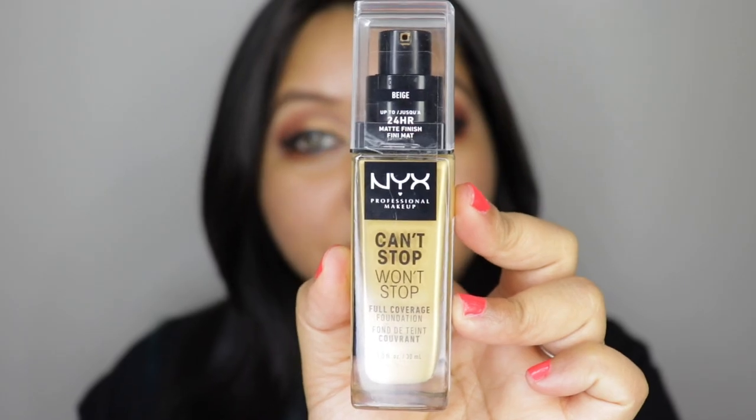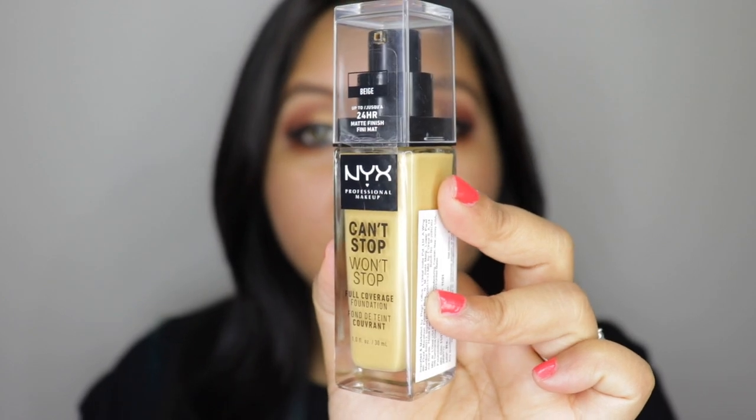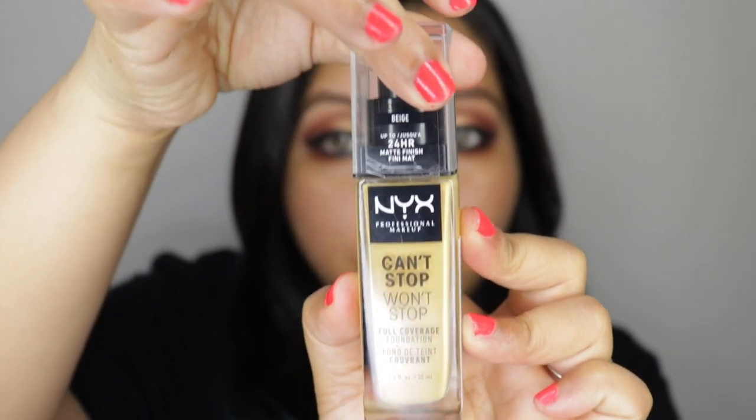For the description of the product, it says it's a 24-hour waterproof formula, full coverage, matte finish, controls shine, and is suitable for sensitive skin — which sounds perfect for my skin type. Coming to the shade range, it is a little bit disappointing because they offer about 45 shades in the US, however in India they have come out with only 14 shades. These are priced at 1300 rupees for 30ml of product. This is how the packaging looks — a nice transparent glass bottle that comes with a pump.